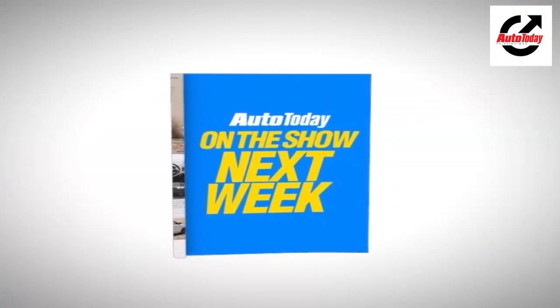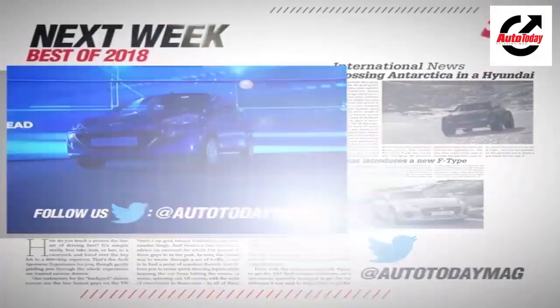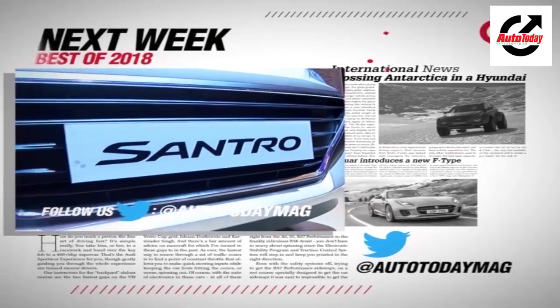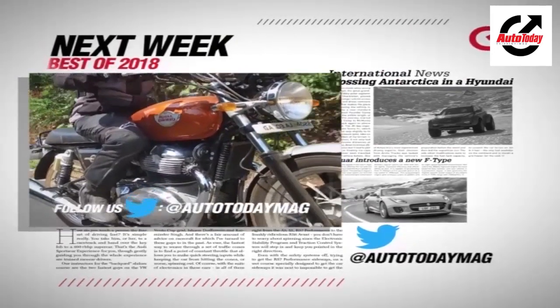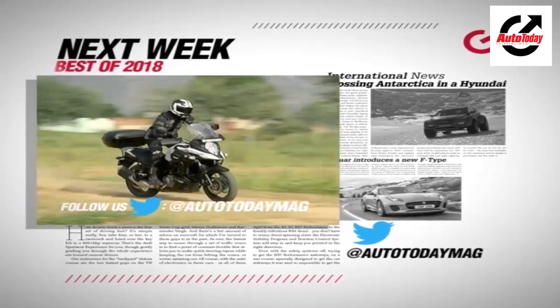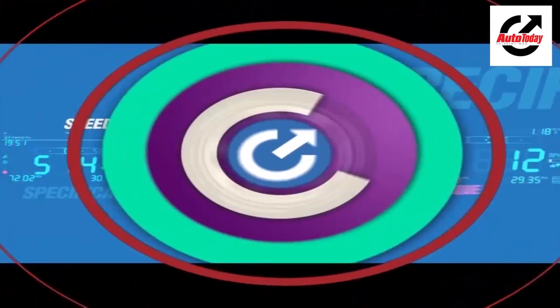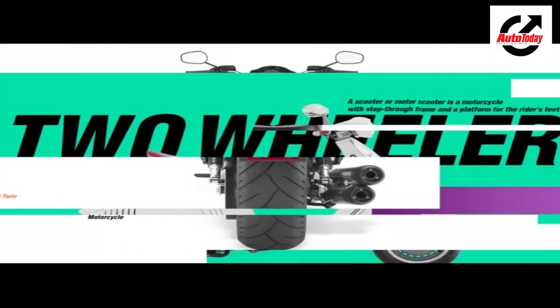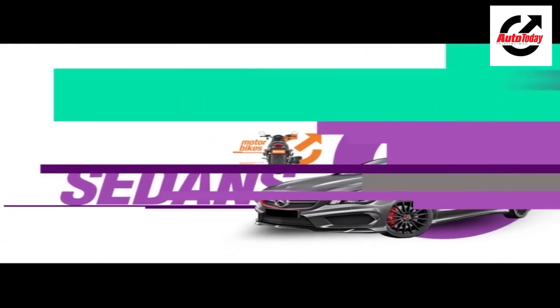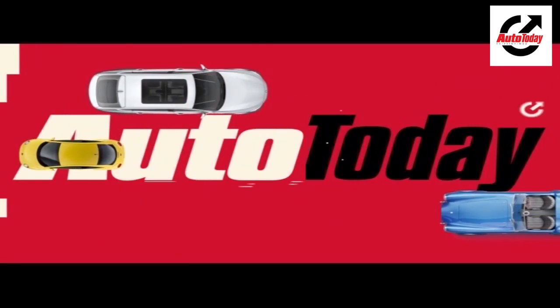Next week on the show, it will be the best of 2018 — a look at all the best cars, SUVs, motorcycles, and scooters that hit the roads in 2018. Don't forget to tune in to the year-end special of Auto Today. I'll see you next week.